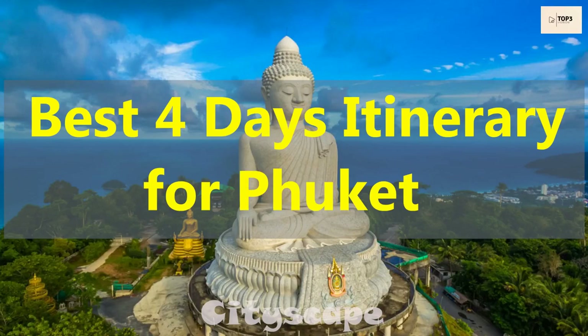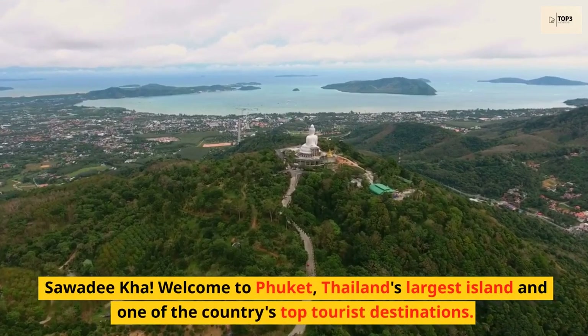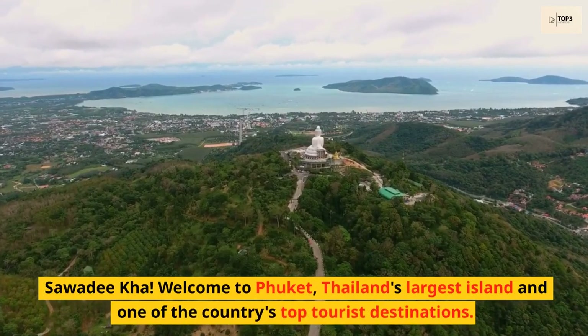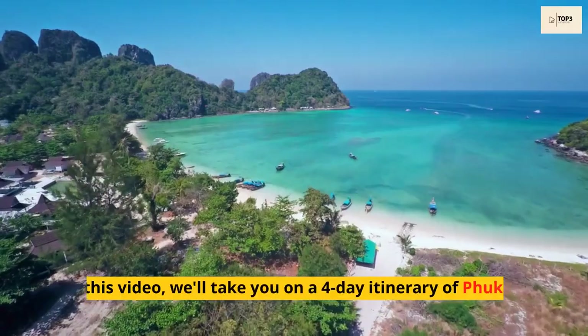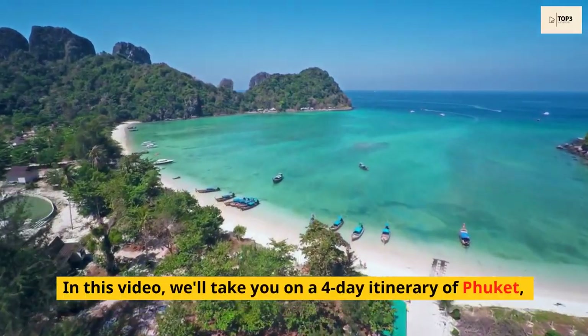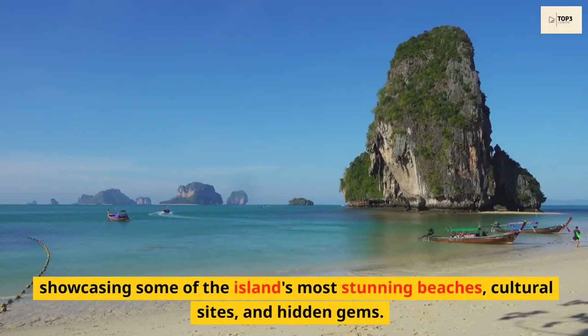Welcome to Phuket, Thailand's largest island and one of the country's top tourist destinations. In this video, we'll take you on a 4-day itinerary of Phuket, showcasing some of the island's most stunning beaches, cultural sights, and hidden gems.